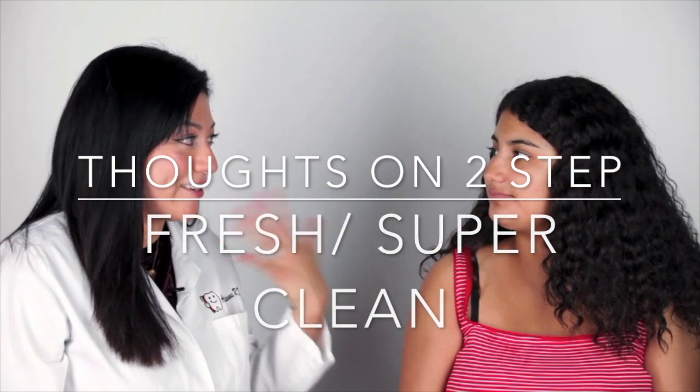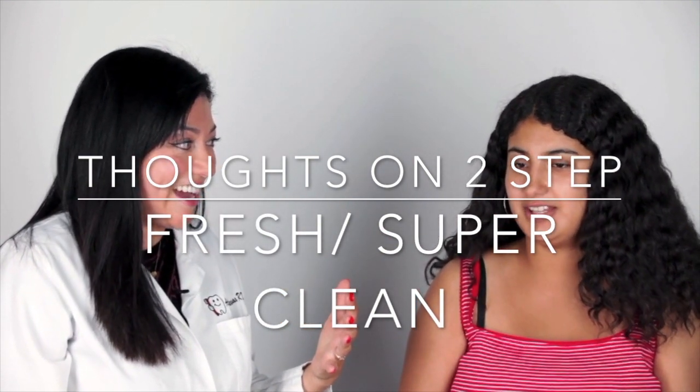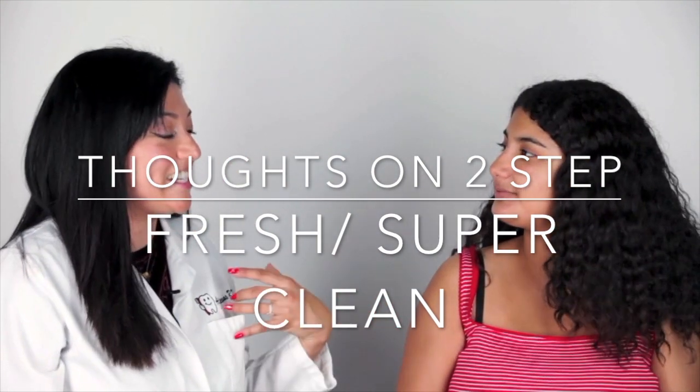I'm going to let Sophia rinse now. We just had Sophia rinse from step one and step two. Tell me about step two — how did you feel? Does it feel a lot stronger? Yeah — that's good, that's what we want. It does feel a lot stronger.